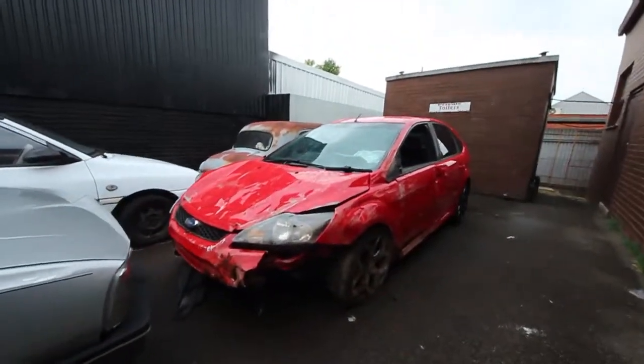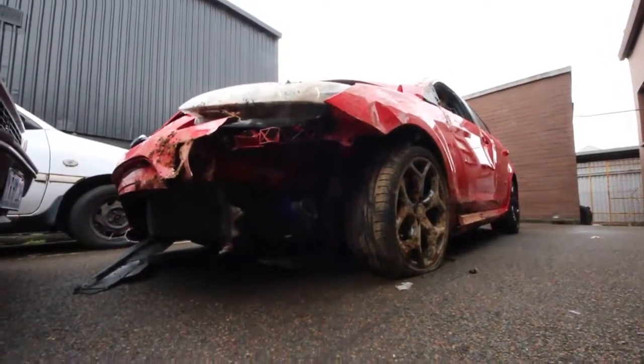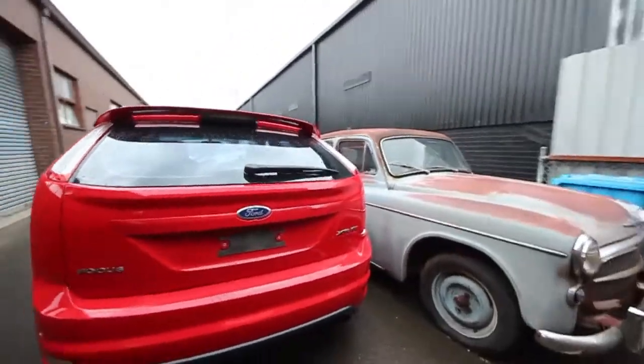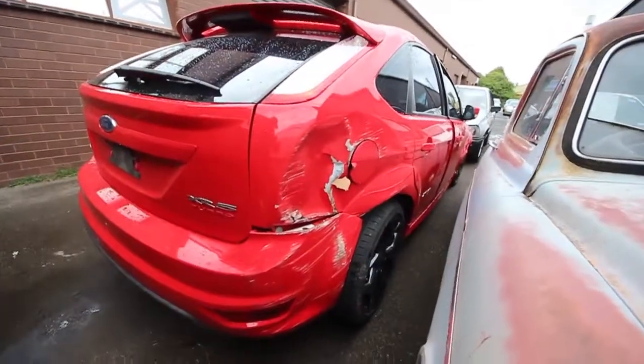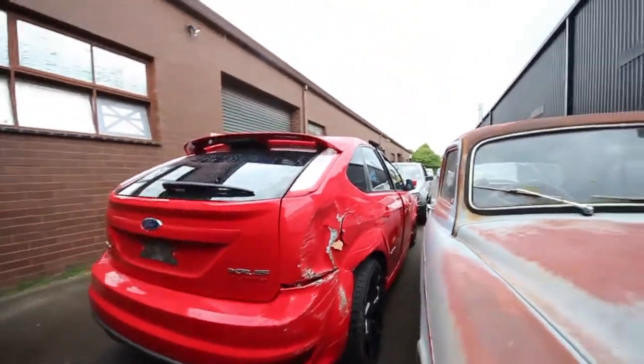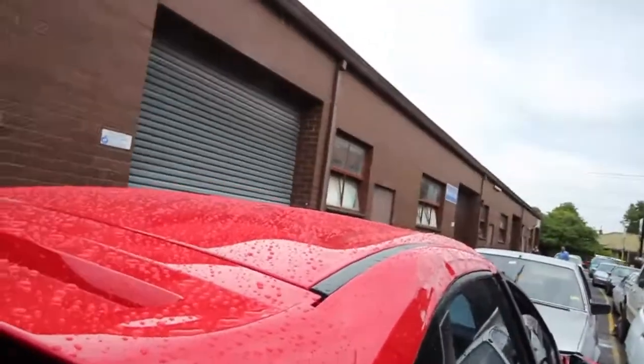This is it now. This back's okay, except here. It's pretty much — it rolled. You can definitely tell it rolled; have a look at the roof.